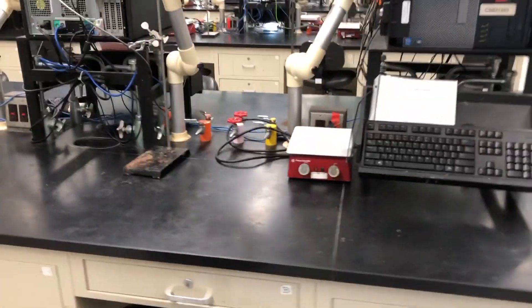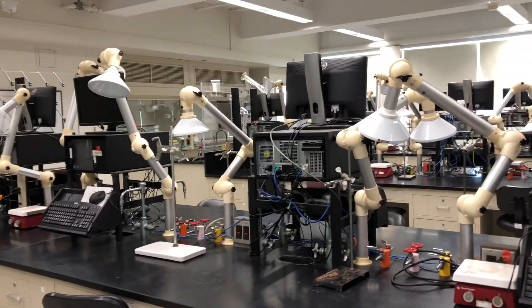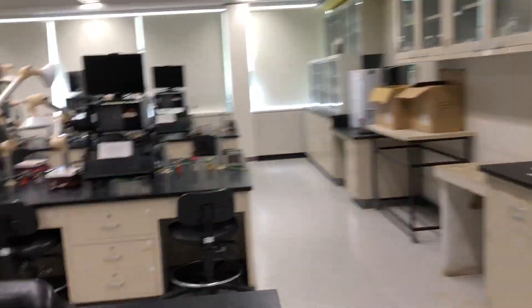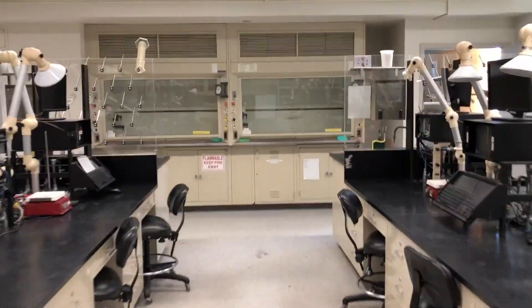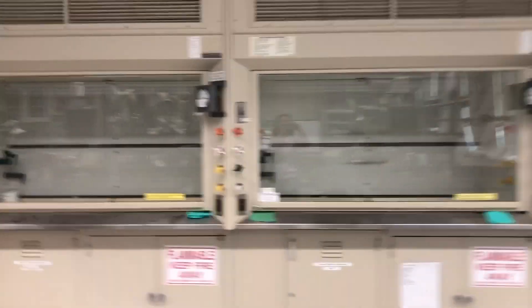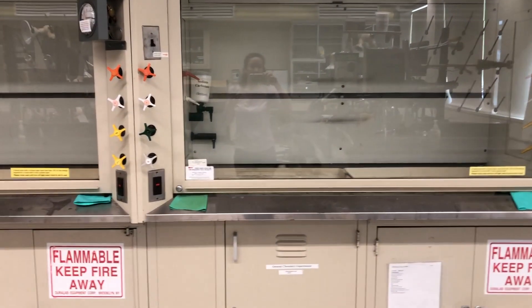We don't see too much on the benches, largely because they're either in the drawers or brought out for weekly labs. There are some hoods over on the side. Hoods are used to suck in air from the lab and vent it out. So if you have something that produces nauseous fumes or things like concentrated acids, that's the safe way to handle those.